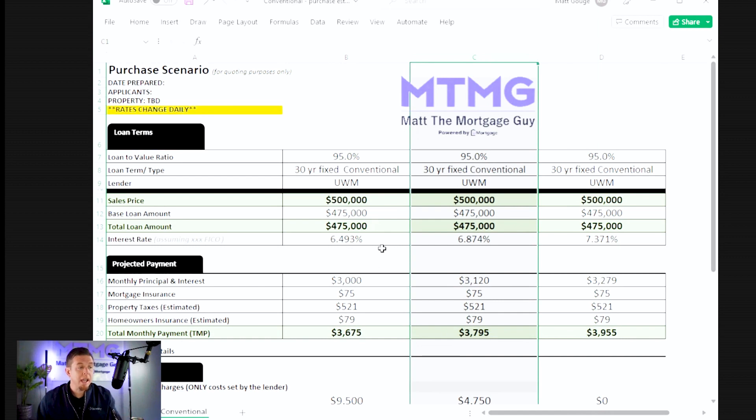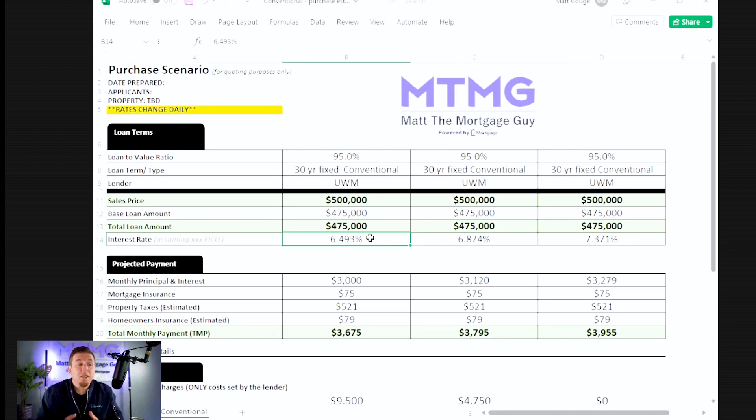Now here's what you've got to do. You've got to look at it and not just say, 'Oh my gosh, I want the 6.493 — it's a lower interest rate than the 7.371.' You've got to do the math and say: total monthly payment — I'm saving $280 a month, but it's costing me $9,500 up front. Take $9,500, divide it by $280 — your monthly savings — that's a 34-month break-even.